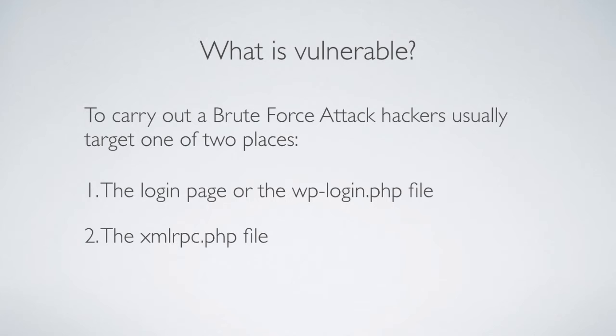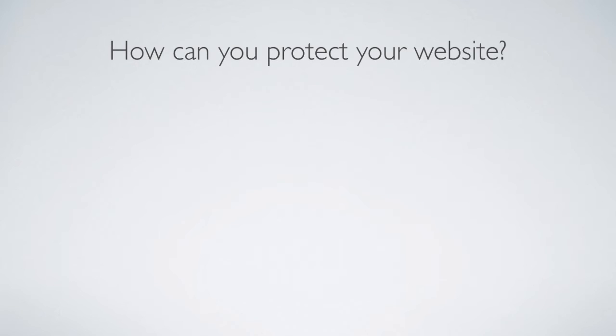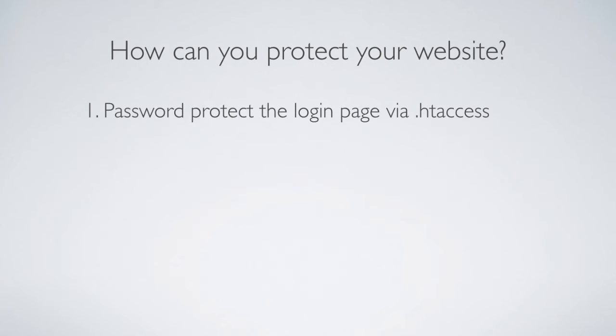So how do you protect your website? The first way is to password-protect the login page via htaccess files. Before anybody can access the login page, they have to first enter a username and password, and then they can go to the login page where they have to enter another username and password to actually log in. This doubles your protection. You don't want to use the same username and password for both — make sure they're both strong usernames and strong passwords.